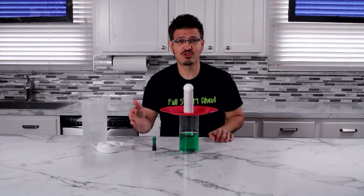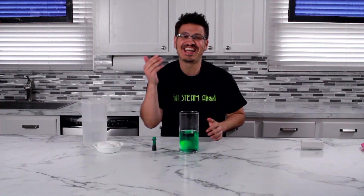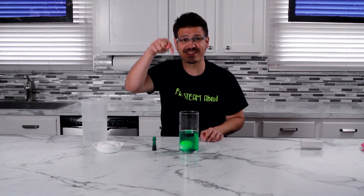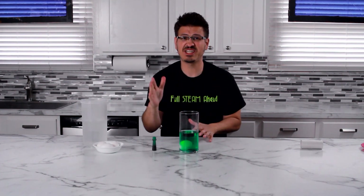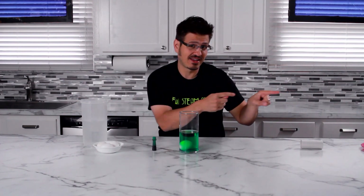Here we go — three, two, one — voila! Isn't that awesome? It falls straight down, because gravity is pulling down on the egg, and all we did is exert a force to knock the plate and towel roll out of the way.